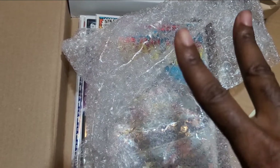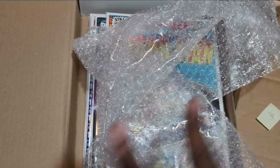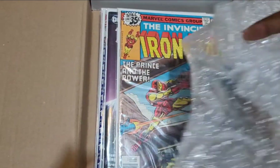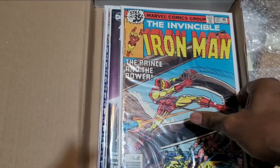It's your man Branson, straight from the self-saw to Wakanda, and I'm back for another unboxing. Let's see what we got in this wonderful box.